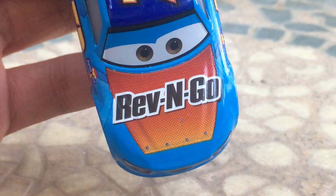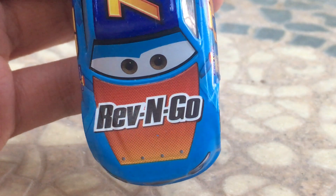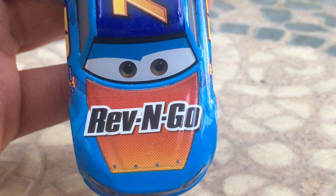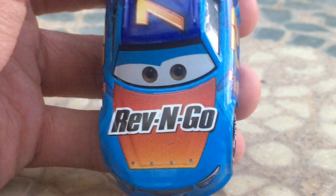Then, on the hood, he's got a nice bold Rev'n Go wording — or logo — which is very nice, and then the hood has a nice red to yellow fade, which I think looks fantastic.